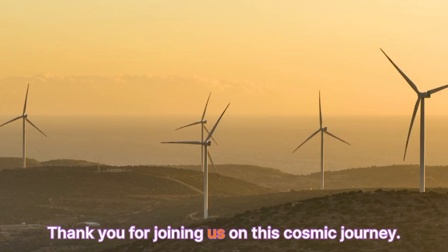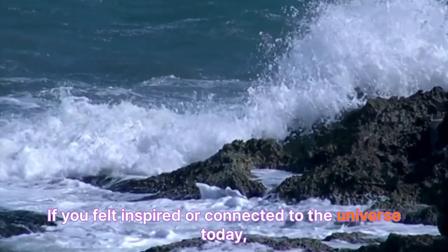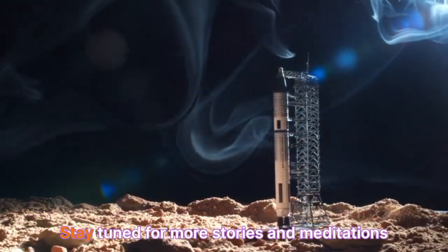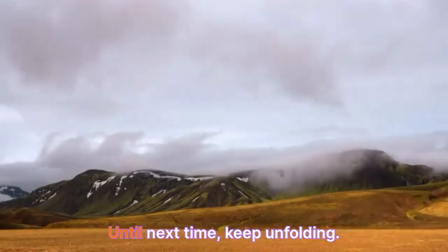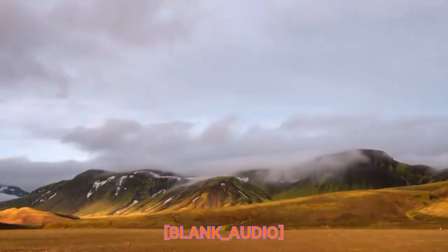Thank you for joining us on this cosmic journey. If you felt inspired or connected to the universe today, don't forget to like, subscribe, and share Universe Unfolded. Stay tuned for more stories and meditations that explore the stars within and beyond. Until next time, keep unfolding.